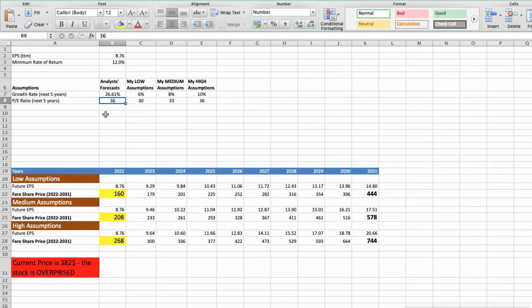First scenario — Mastercard will have bad performance in the next 5 years. Parameters: future growth rate of 6% and future P/E of 30. In this case, the fair value of the stock today would be $208.